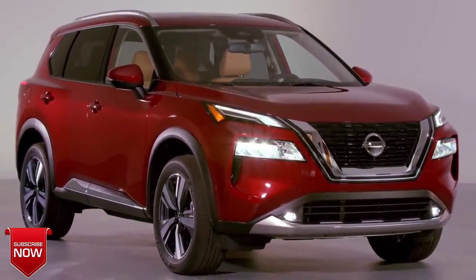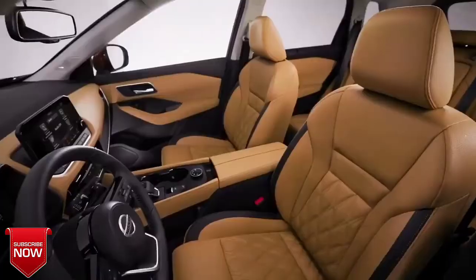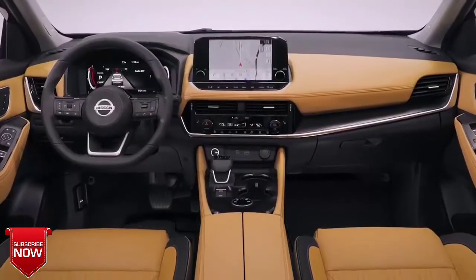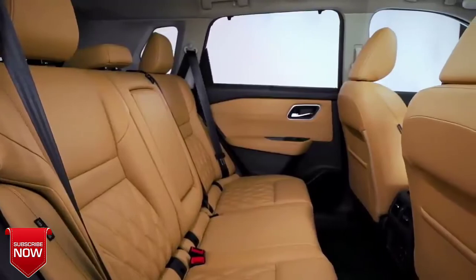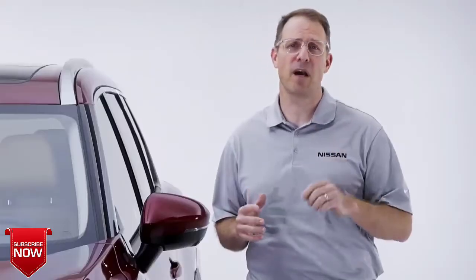Why? Because Nissan has focused on all the key areas buyers care about in a midsize crossover: bold design, fantastic driving dynamics, a family-friendly interior to make drives comfortable and enjoyable for all occupants front seat or back, leading-edge technology to make your life easier, and comprehensive safety to give you peace of mind behind the wheel.